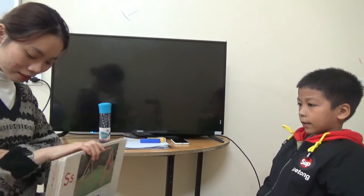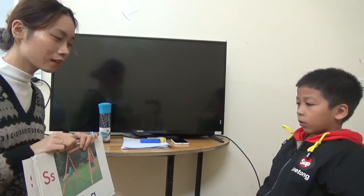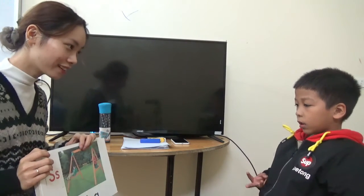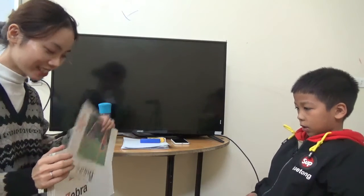What letter is this? Hedgehog. Sound. What is this? They are swings. What are they? They are swings. How many swings are there? Three swings. Three swings. Do you like swings? Yes.